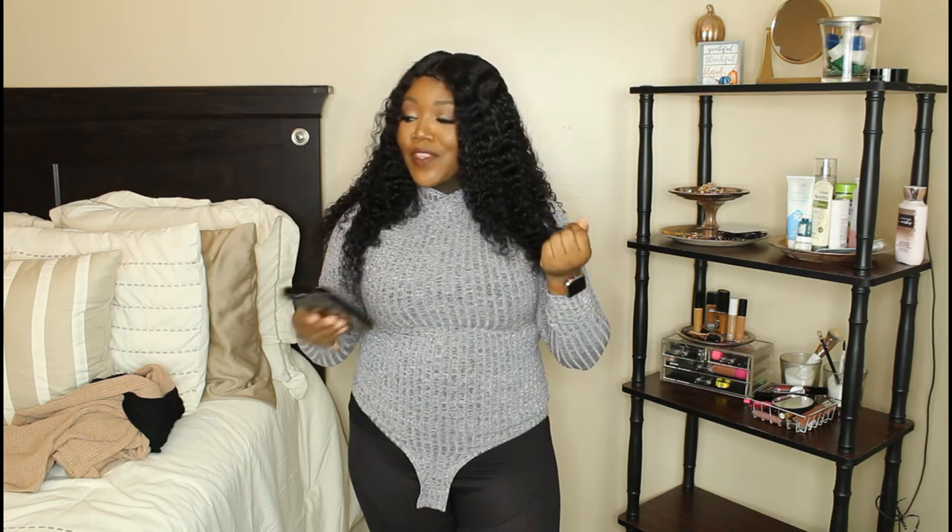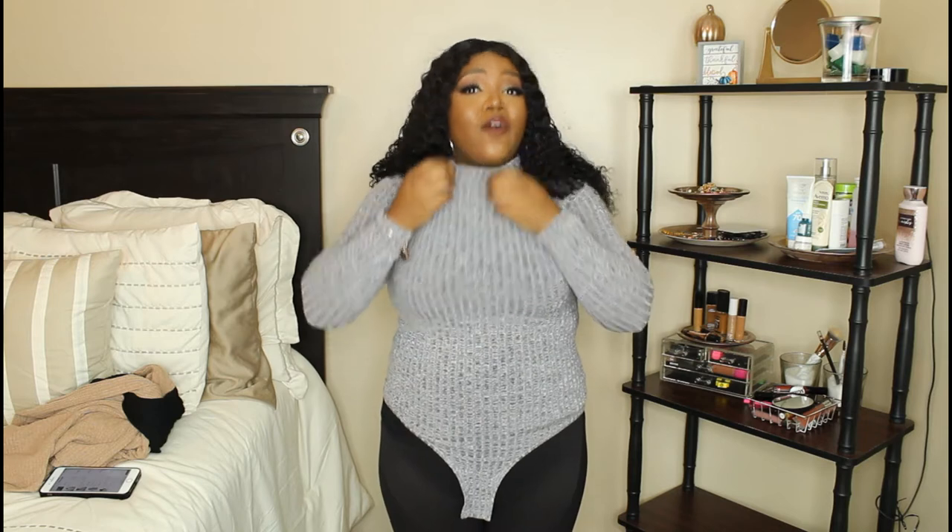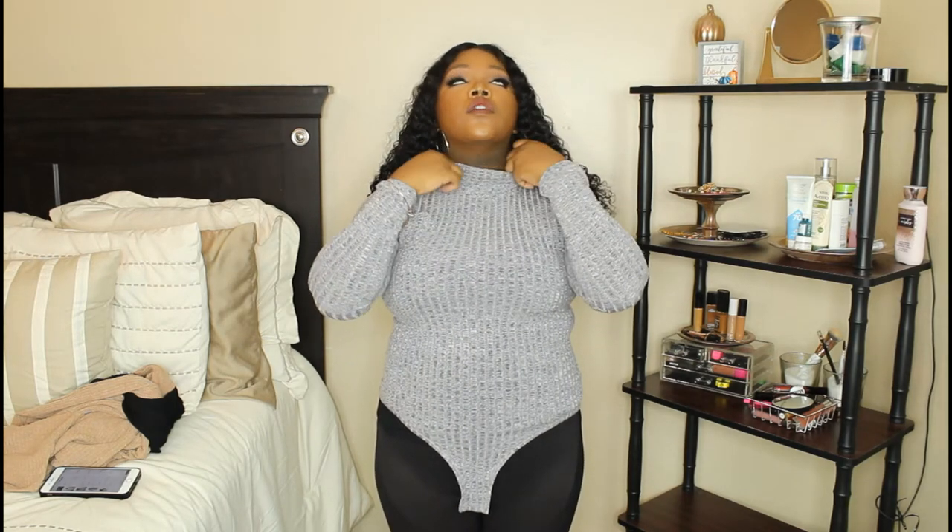This first top I have on is Shein's Turtleneck Rib Knit Bodysuit, and I got this in an extra large. I am blessed up top, and this is fitting more snug for me — I wouldn't even say it fits like a true extra large; it fits very very snug. Be mindful of that. I do like this top though — it's a bodysuit, so when you do your thing you can just put it in pants, a skirt, any type of bottoms you like, and it fits really nice.